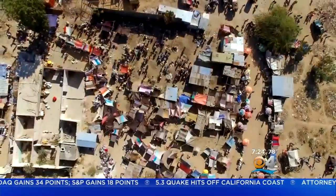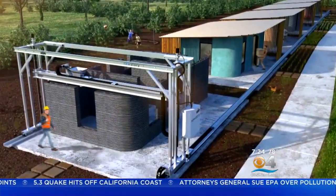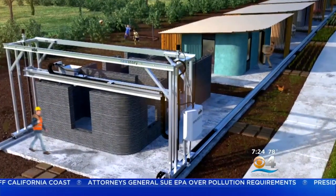Brett Hagler runs the non-profit New Story. He's hoping to bring this technology to poor communities in El Salvador by the end of next year. When you see a home like that, do you get excited about the future? I do. I'm excited about everything concrete.